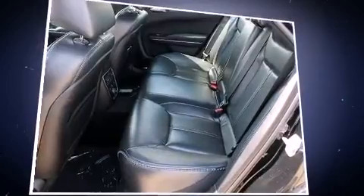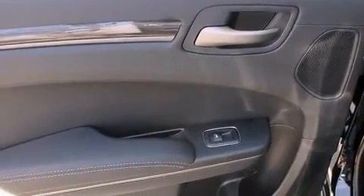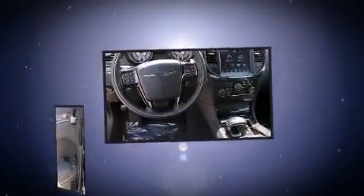Chrysler prioritized comfort and style by including automatic dimming door mirrors, power front seats, blind spot sensor, and one-touch window functionality.